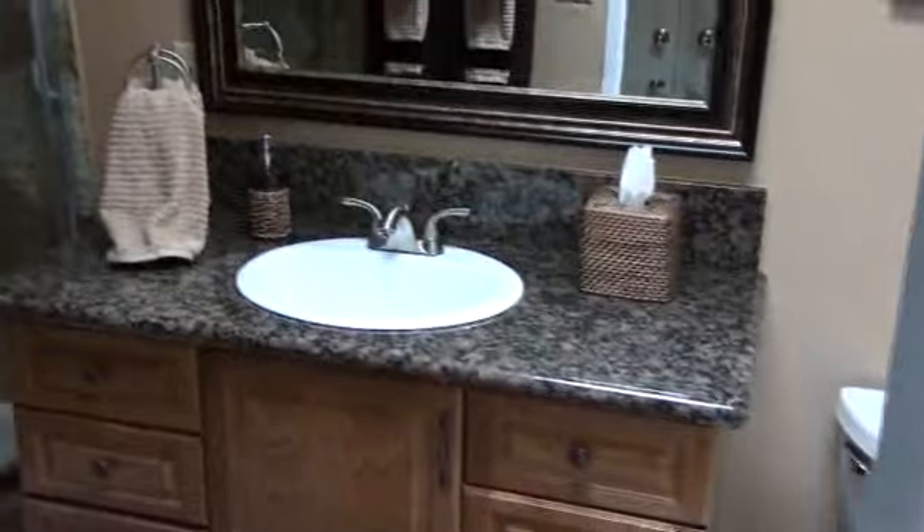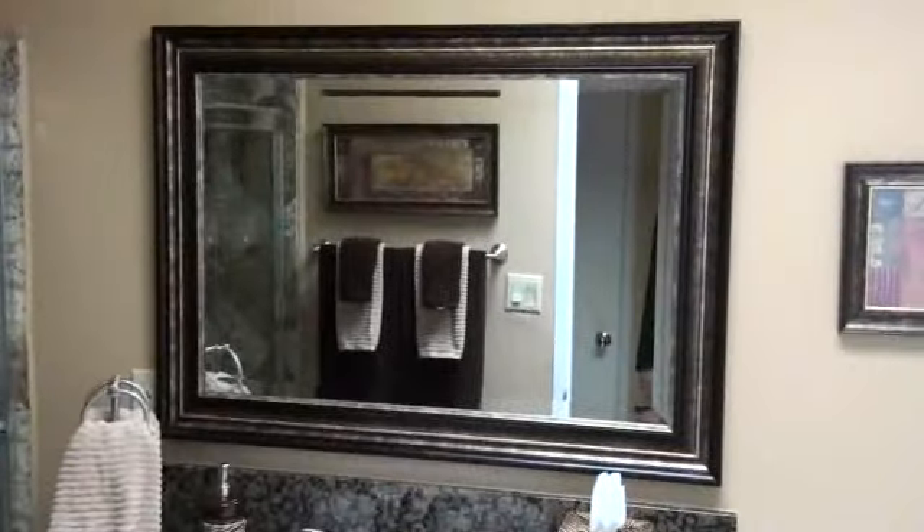And then this bathroom right off the living room we just redid — we painted it brown, it already had this nice granite tile, we've got a really cool mirror, made it look really nice. So this bathroom is a pretty nice place now.